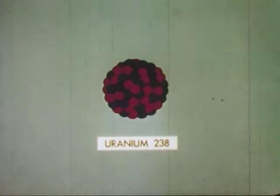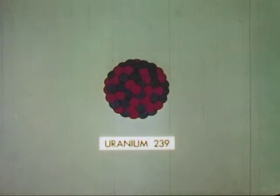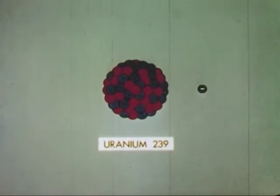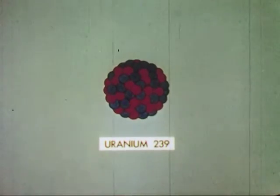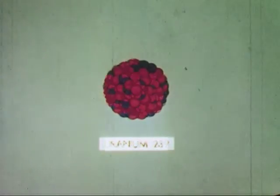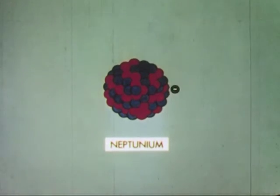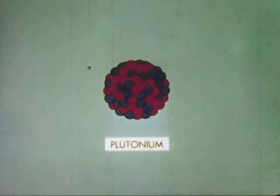Scientists have gone up the ladder above uranium, creating new elements by hitting the nucleus with a neutron. If the neutron sticks, the atomic weight goes to 239 — a new artificial uranium isotope. But the nucleus reacts by getting rid of a negatively charged beta particle, thus raising the positive charge of the nucleus by one, becoming a new element with atomic number 93, called neptunium. Neptunium is a malcontent, and it in turn emits a beta particle, turning into element 94, plutonium.